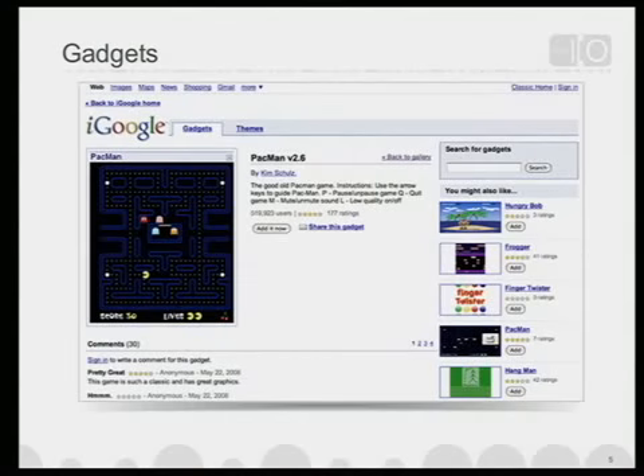Many people think of gadgets as a new form of advertising. I might never make eBay my homepage. I may never make the New York Times Crossword Puzzle my homepage. But today, through gadgets, these have an opportunity to participate in my homepage experience. The opportunity is immense. There's a Pac-Man gadget by Kim Schultz — you can actually play Pac-Man on your homepage. That gadget has half a million users, and some of our best gadgets get literally tens of millions of page views each month.